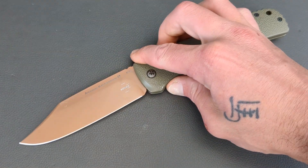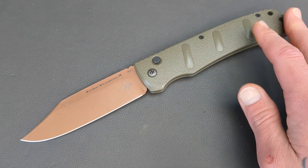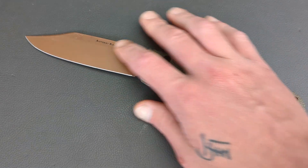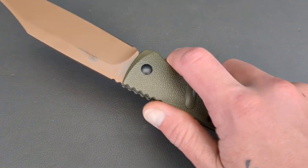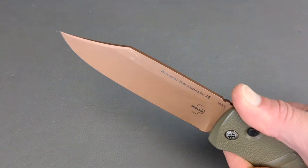This is the Boker XXL Kalashnikov. Over 10 inches long — I think it comes in around 10 and a quarter inches. Clip point blade with a coating, coming in D2 steel, and G10 handles. This thing is absolutely massive.